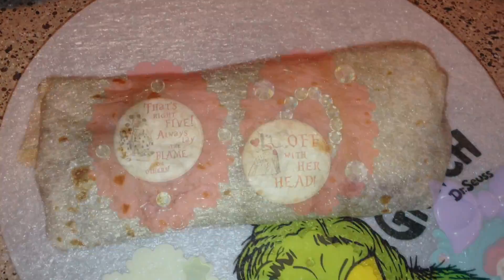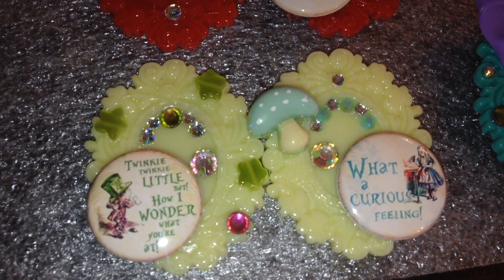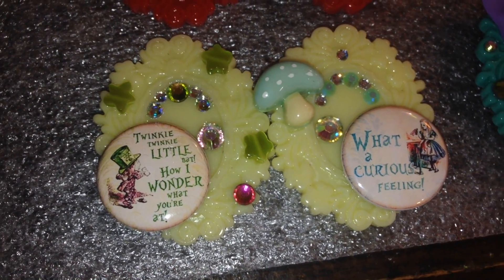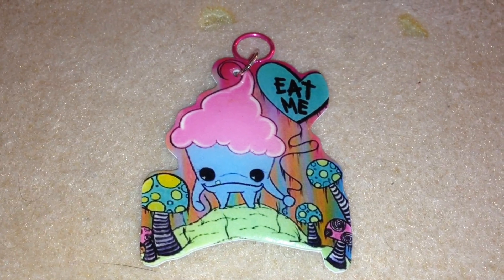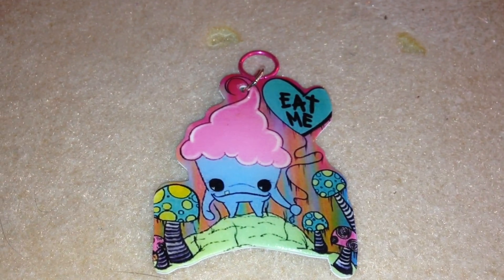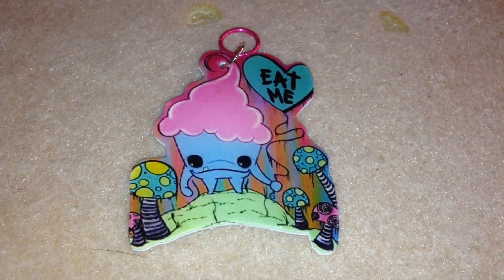I decided to work on some magnets today — these ones are Alice in Wonderland themed from the original story. I also bought this pendant that came as a necklace but the chain broke, so I'm going to make my own chain. This artwork is actually from a painting by artist Leslie Ann Farrell on Facebook — I've shown her artwork before, she makes really cool stuff.